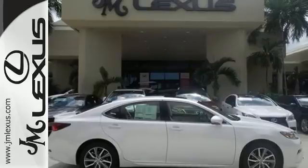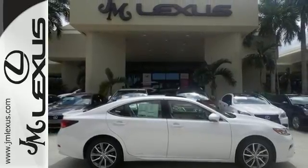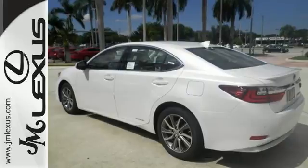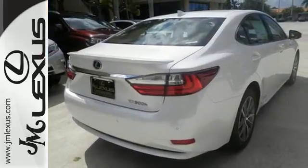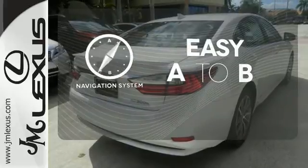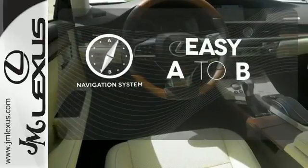Enjoy all this performance along with the conveniences of Bluetooth, HomeLink and a backup camera with guidelines. It also has a moon roof and high-speed dynamic radar cruise control. Feel confident getting from point A to point B with the navigation system.